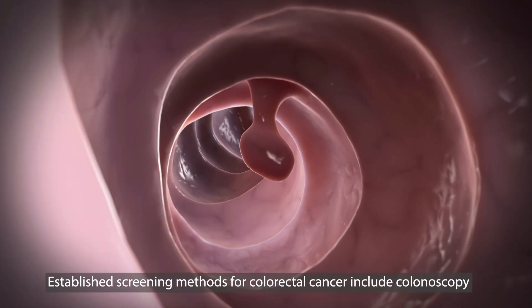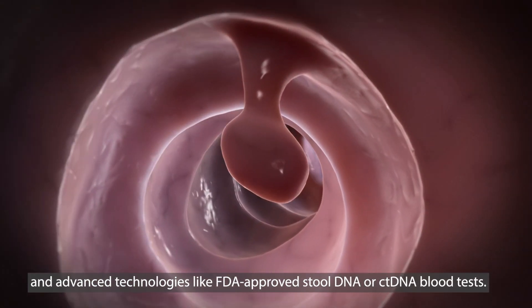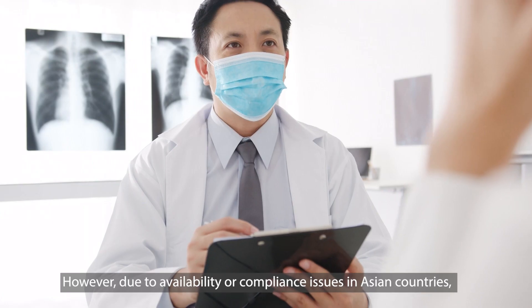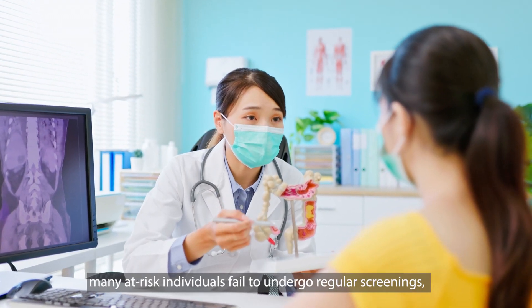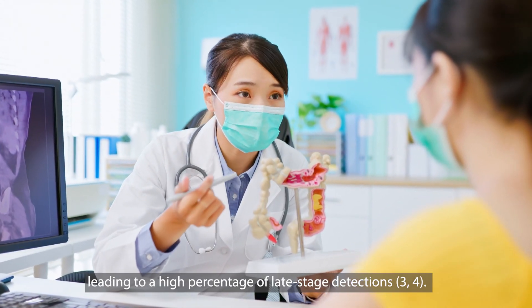Established screening methods for colorectal cancer include colonoscopy and advanced technologies like FDA-approved stool DNA or ctDNA blood tests. However, due to availability or compliance issues in Asian countries, many at-risk individuals fail to undergo regular screenings, leading to a high percentage of late-stage detections.